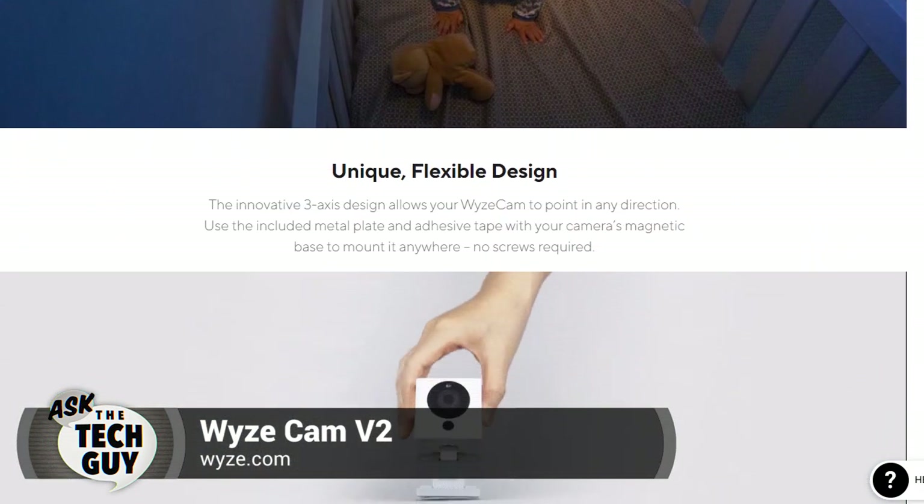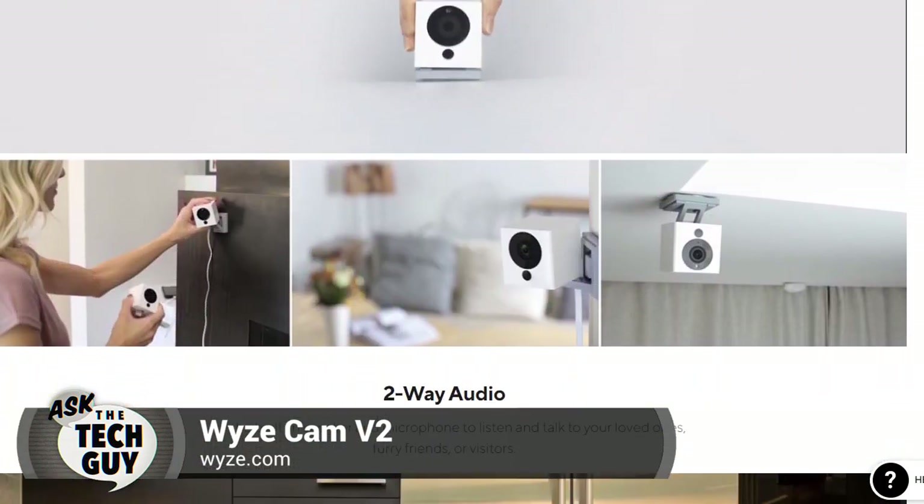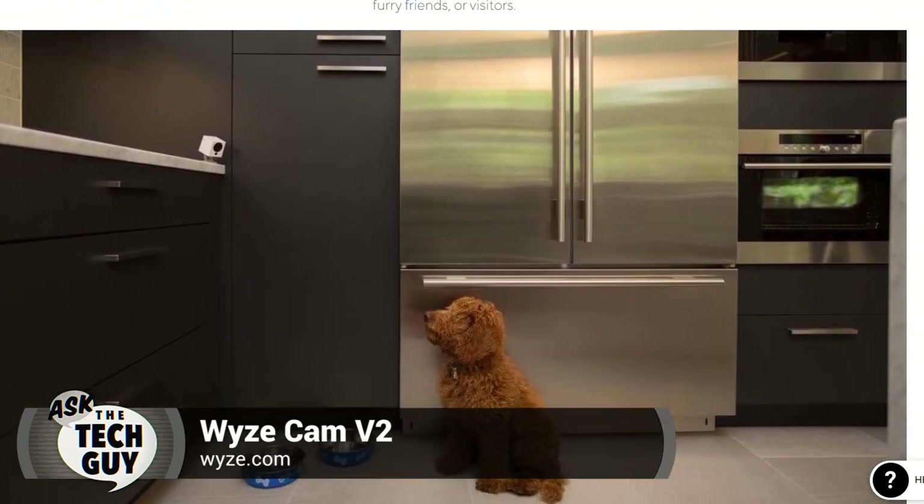You'll get an alert on your phone if there's movement or sound in your apartment, and as long as the internet's working, you'll be able to fire it up. Will the camera restart if the power goes out? Absolutely. But his question was if he could use one of these — this is a Skyroam.